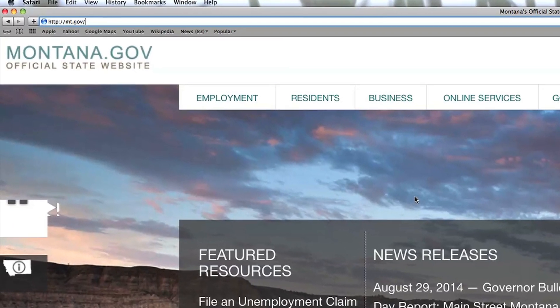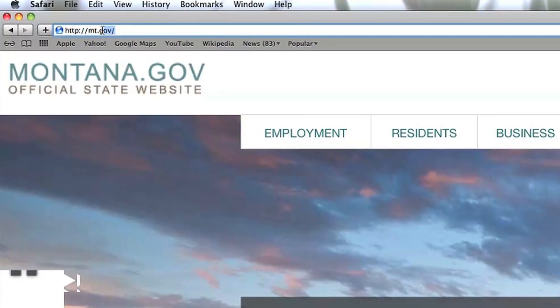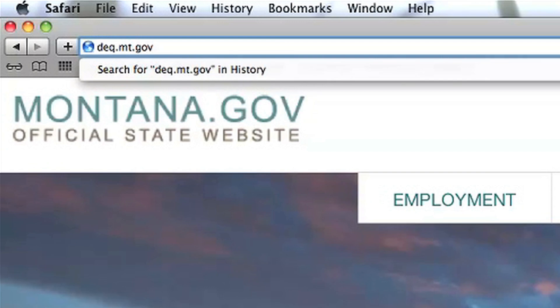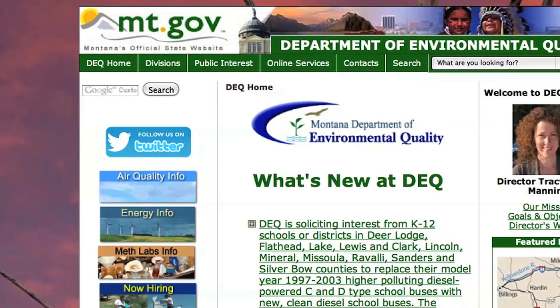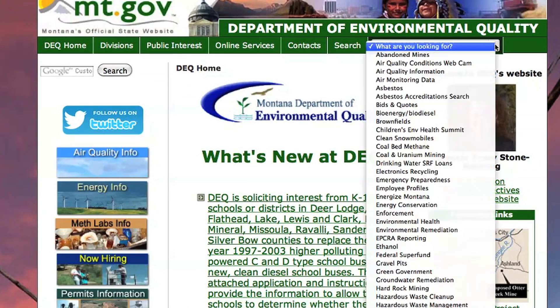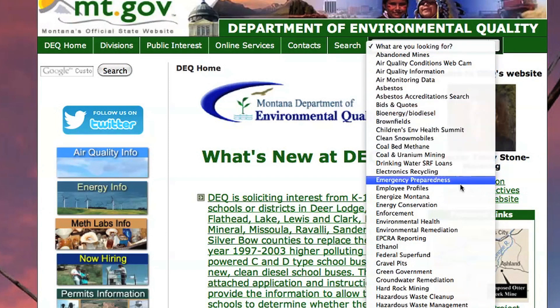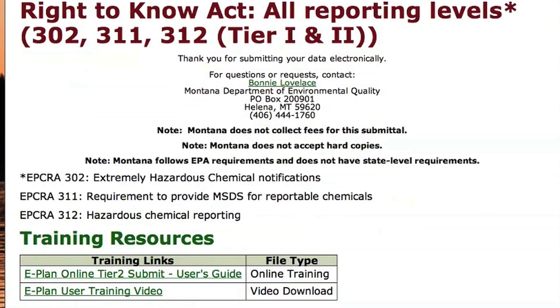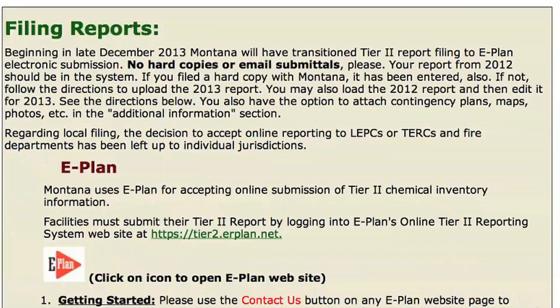You will also need to enter contact information for your local emergency planning committee, your local fire department, and the tribal emergency response commission if the facility is located on a reservation. Ask your local fire department for an email address to enter, and find your LEPC's or TERC's contact information online at Montana DEQ's website.